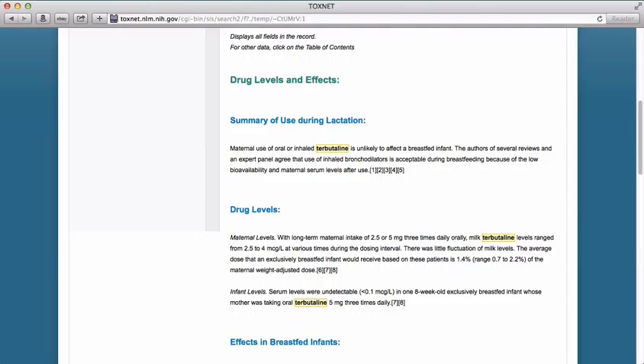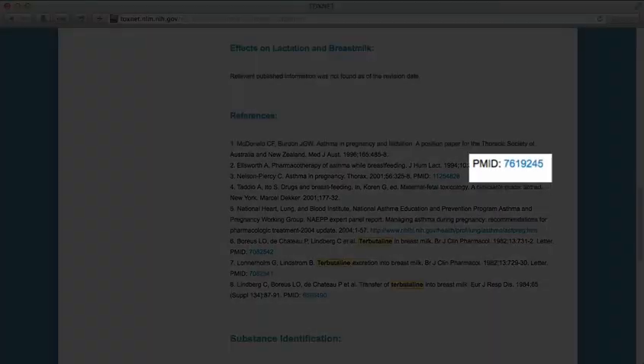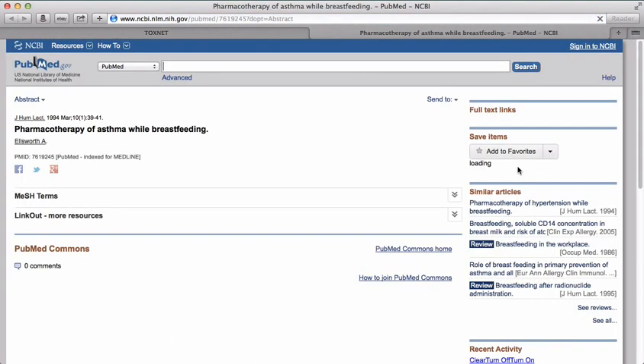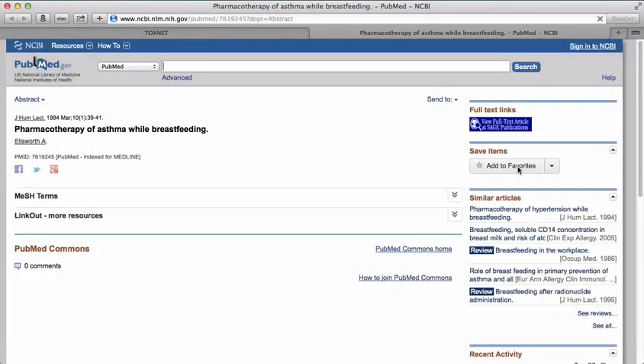After that statement, you'll see a number of footnotes. If you scroll down to the bottom of the page, you'll see the references section. This is the scientific evidence the editors used for this entry. Many of the references have a hyperlinked PMID number — that's the PubMed ID number, a unique identifier for each abstract in PubMed. That hyperlink will take you to the article's record in the PubMed database.